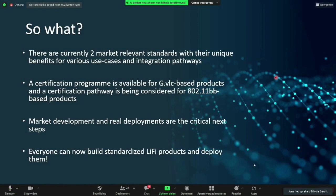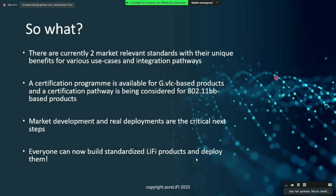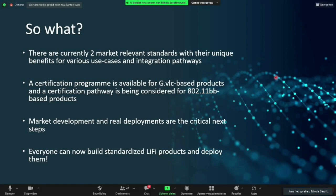These two market-relevant standards offer their unique set of benefits for the various use cases and integration pathways that are most relevant. A certification program is actually available for GVLC products, and a certification pathway is being worked on for 802.11BB-based products. Market development and real deployments are that critical next step — and now everyone can build standardized Li-Fi products and actually deploy them.